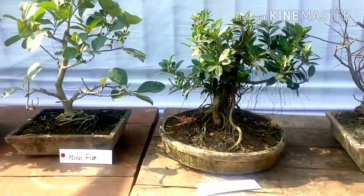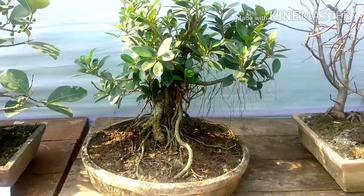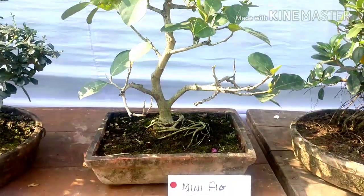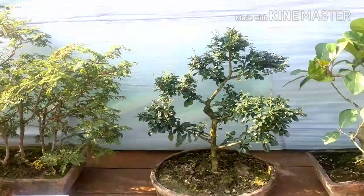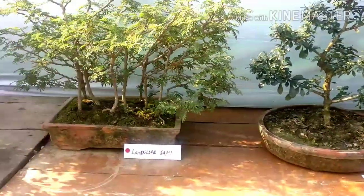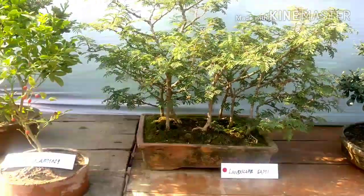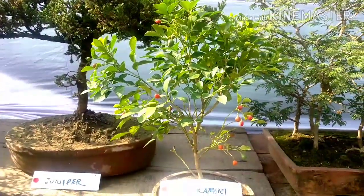And this is ficus — nice bonsai of ficus plant. This is a mini bonsai of fig — very mini bonsai of fig. So many plants and nice bonsai collection. This is sami — bonsai of sami plant, it looks like a forest. And this is kamini — nice kamini bonsai with fruits.